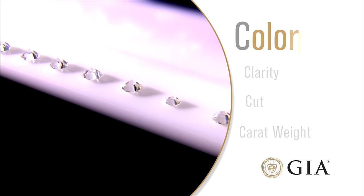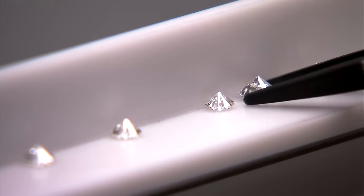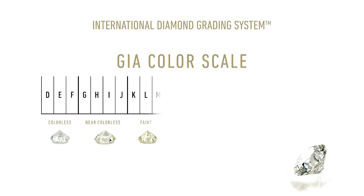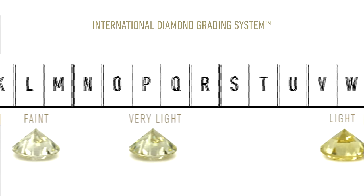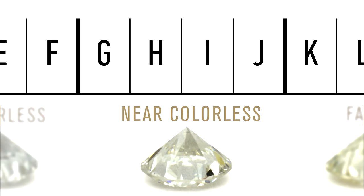The first C is color. When it comes to diamonds, the less color, the higher the grade. The GIA color scale classifies diamonds from D, colorless, to Z, light yellow or brown. Each letter grade represents a range of color and is a measure of how noticeable a color is. Truly colorless diamonds are very rare. Most diamonds used in jewelry are nearly colorless with tints of yellow or brown.